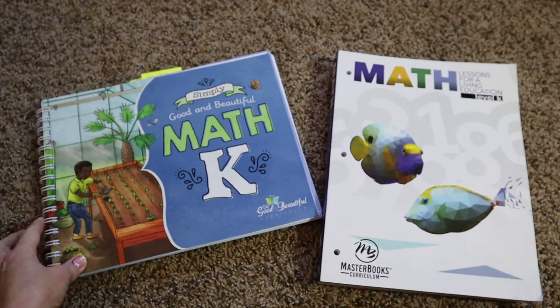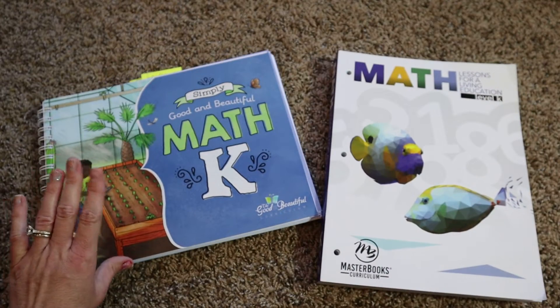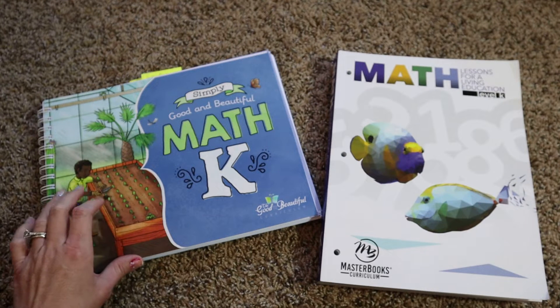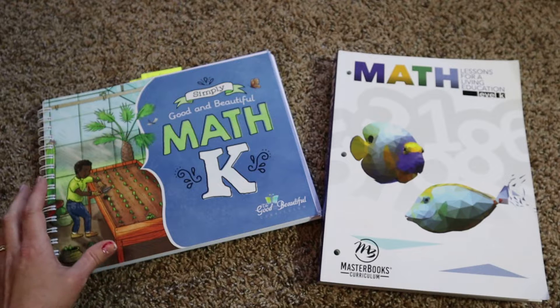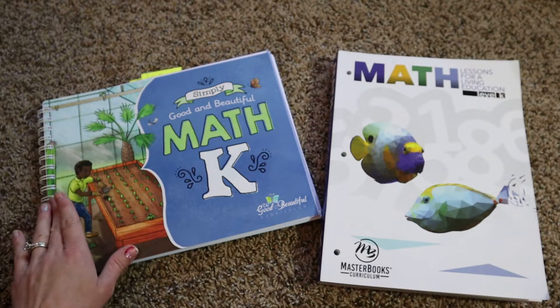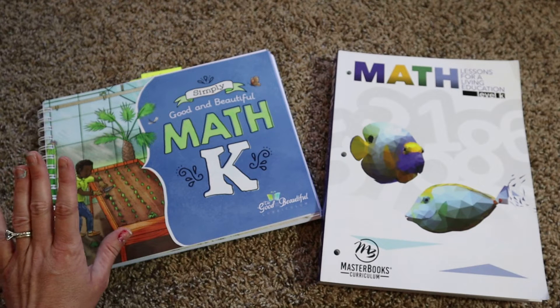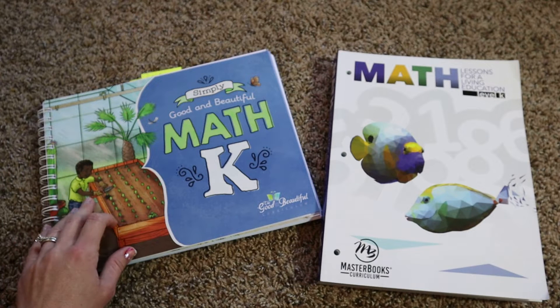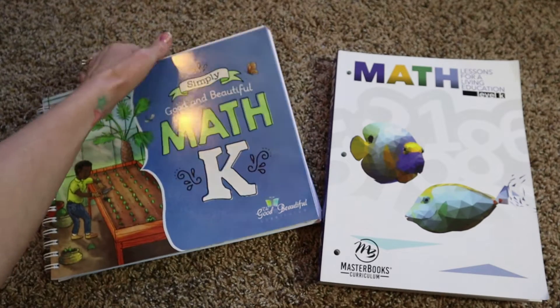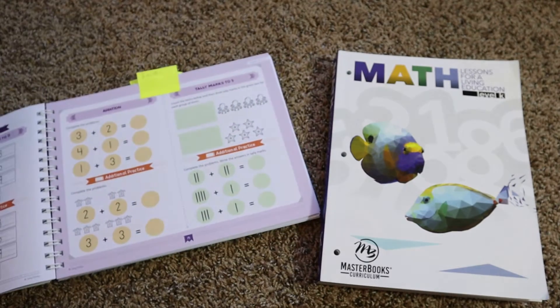The Good and the Beautiful is $49.98, but they also offer free PDF versions of their curriculum from grades K through five on their website — you just have to print it and bind it. What's included is the course book, and they have reviews and assessments throughout the text.